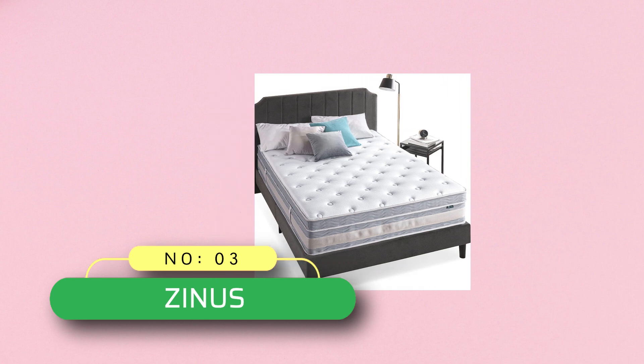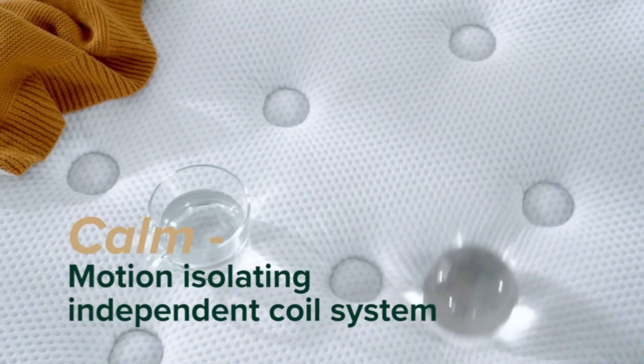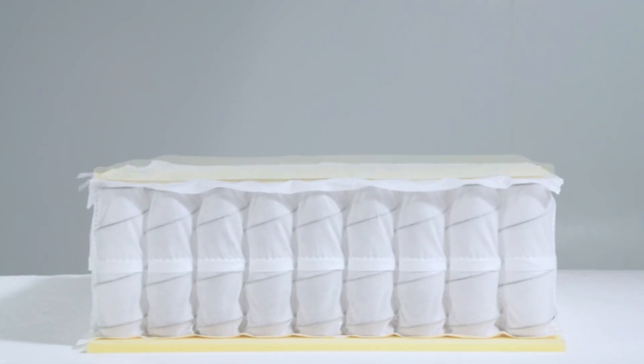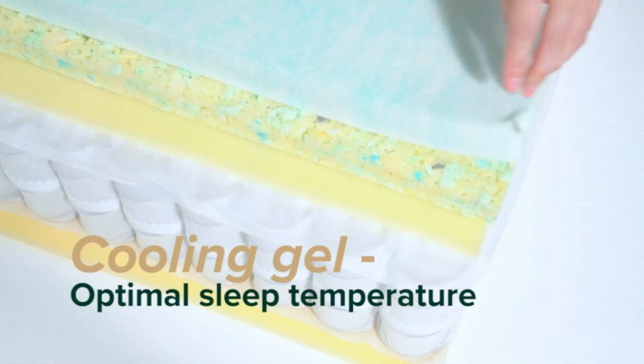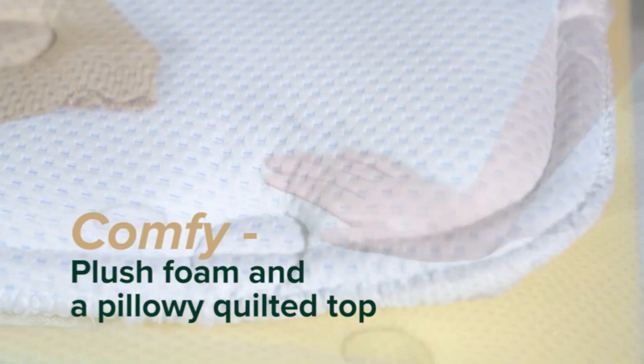Number three: Zinus Saatva mattress. The soft memory foam and revolutionary independent pocket springs of our green tea cooling swirl memory foam hybrid mattress are just what you need to inspire restorative sleep. Equipped with all the bells and whistles you could want in a mattress, it begins with layers of top-quality comfort and cooling swirl memory foams.